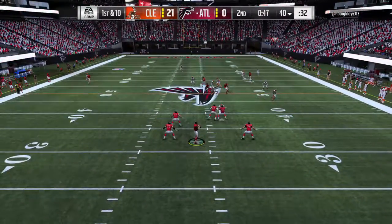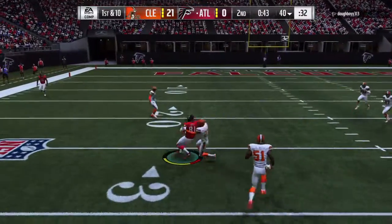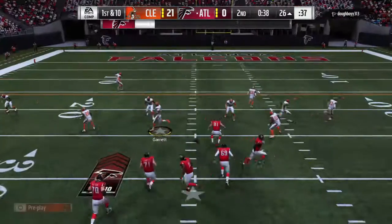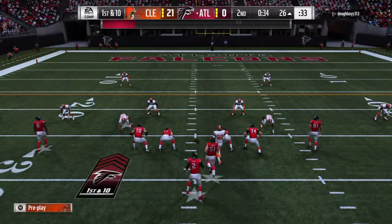Throwing now. Ryan on first down. Oh, he's got a man wide open — complete. He'll go down, but not before getting this inside the 30. An excellent pickup of 34 yards.